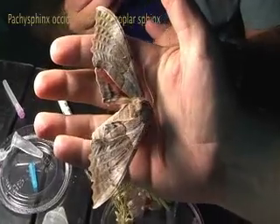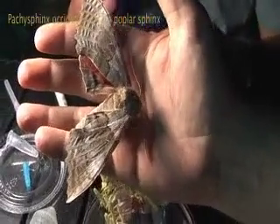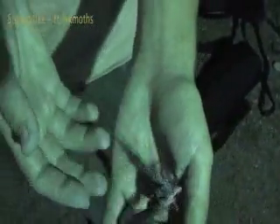This is a Pachy sphinx, and it's the largest hawk moth we have here in Arizona. We're thrilled to have caught one tonight. This is like the heart of hawk moth diversity in the U.S.